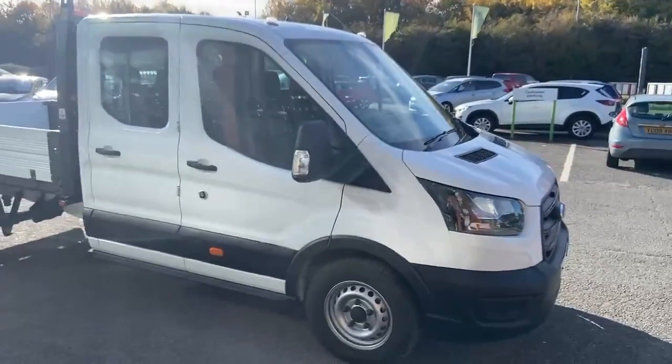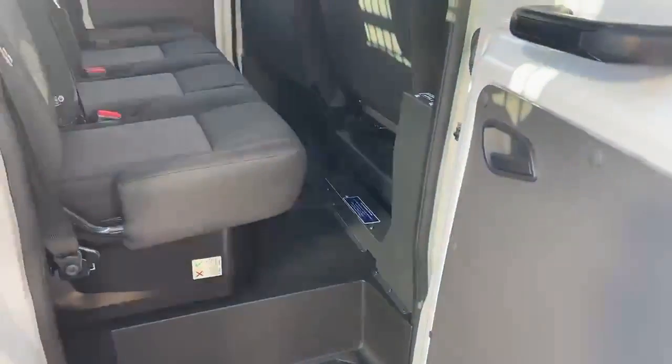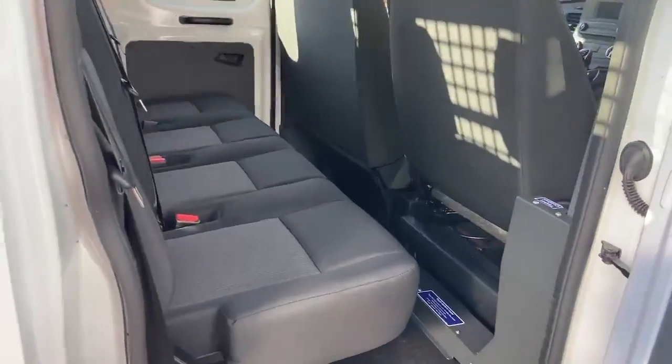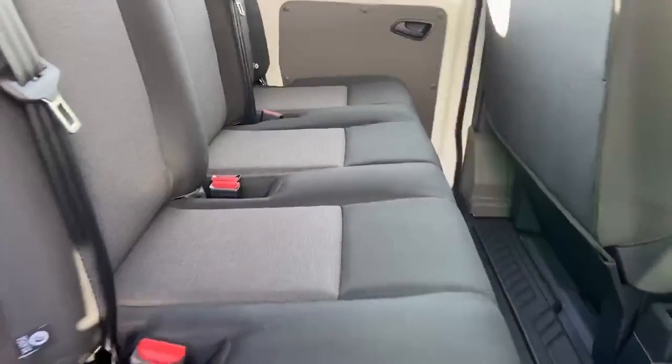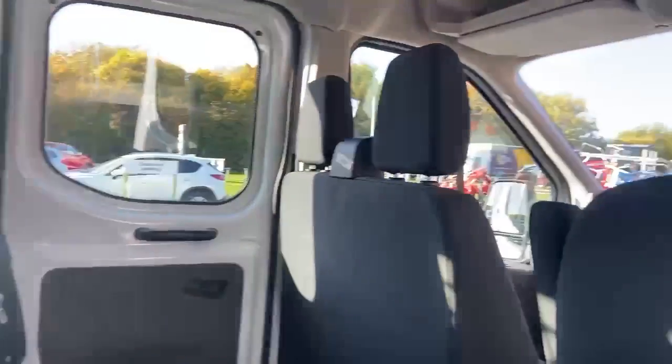Presented as new. Looking at the rear seats, it will seat four in the back, making it a seven-seater overall — and as you can see, it's presented as new.